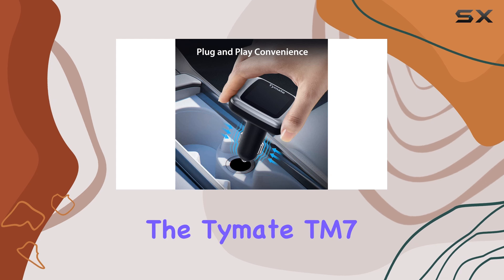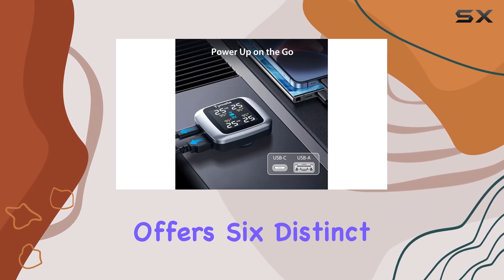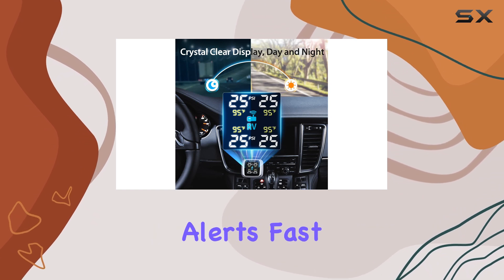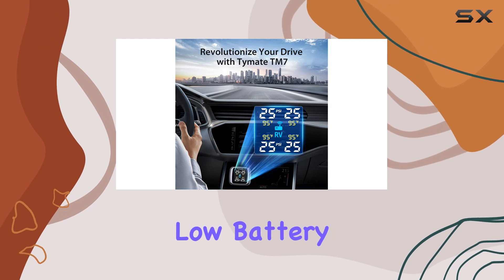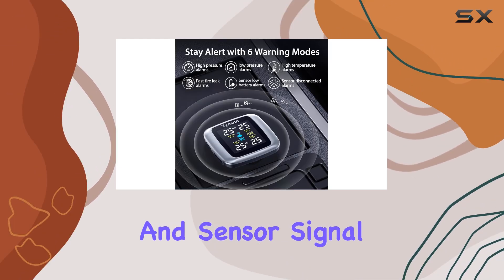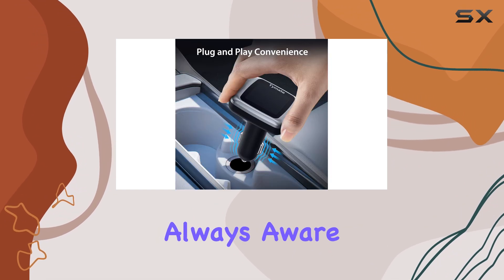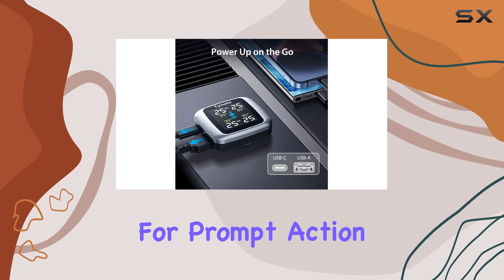One of the standout features of the Time8TM 7 is its multi-alert system, which offers six distinct alarm modes. These include high and low-pressure alerts, fast leakage detection, high-temperature warnings, sensor-low battery notifications, and sensor signal loss alerts. This comprehensive system ensures that you are always aware of any potential issues with your tires, allowing for prompt action and maintenance.